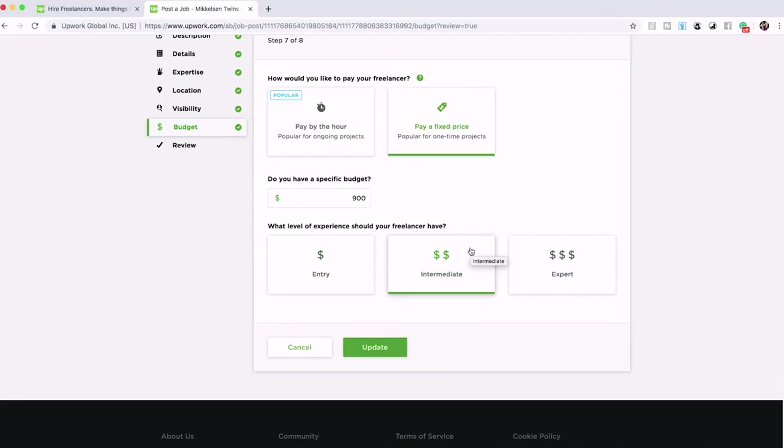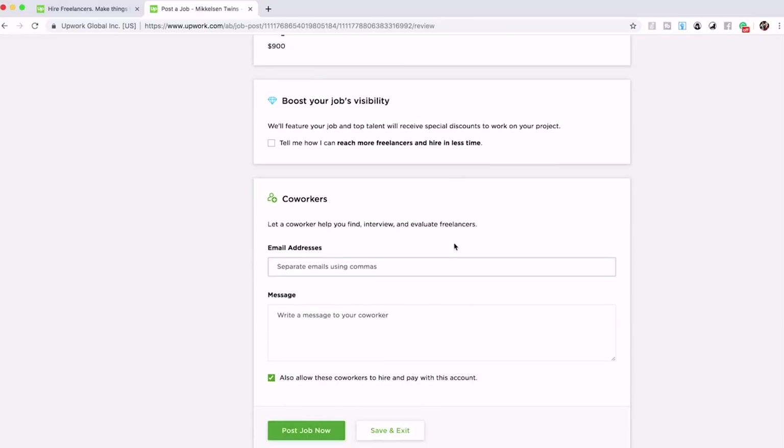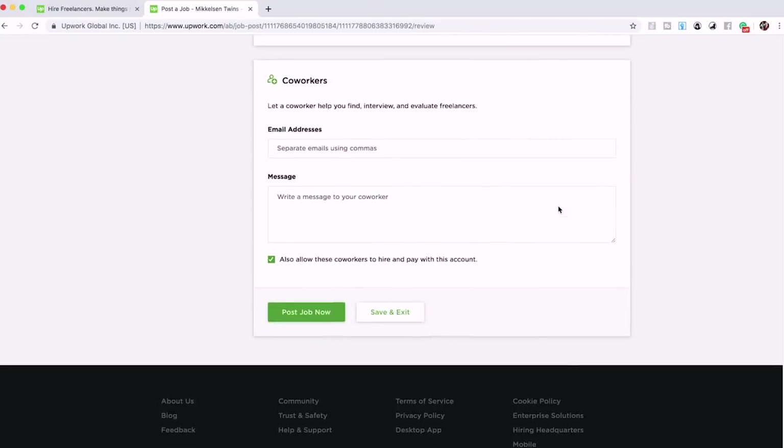For level of experience, a lot of these fields are not critical — the job description is what matters most. Just select 'intermediate.' Then the last step is the review — simply review your listing and click 'Post Job.' It will be on Upwork and any ghostwriter searching for work will be able to find it, send a resume, and apply, giving you candidates to go through.